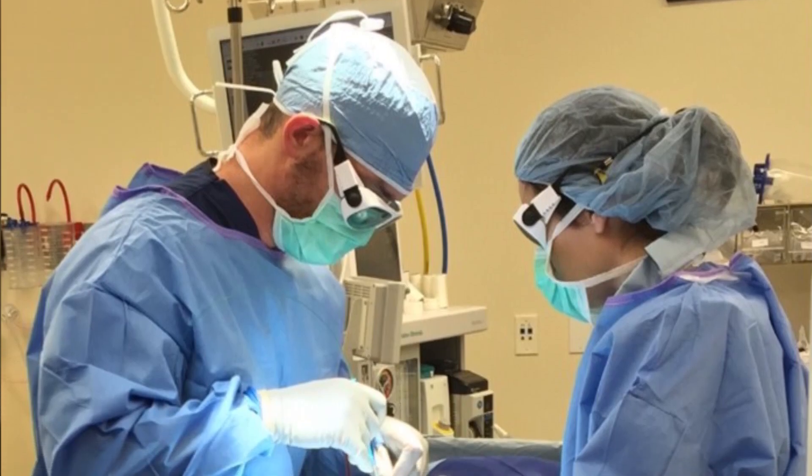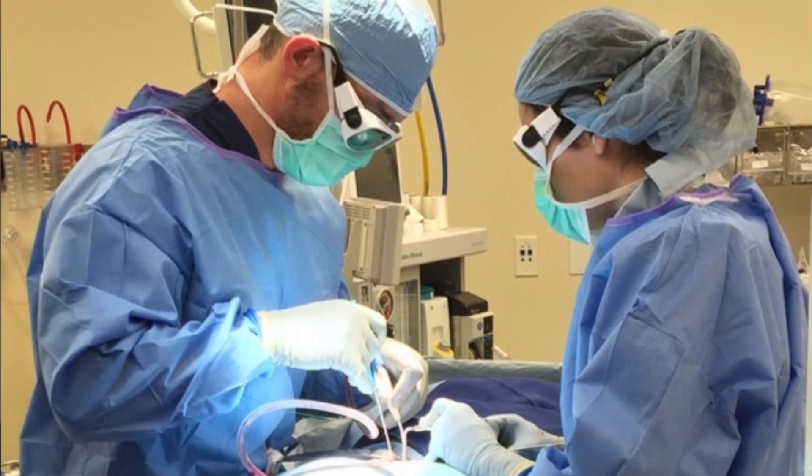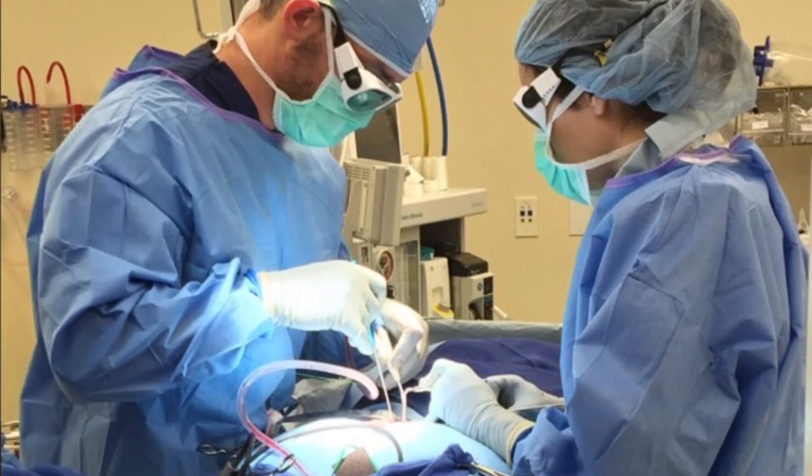My name is Dr. Kevin McCarthy. I'm an orthopedic spine surgeon here at the Spine Center in Baton Rouge. I specialize in minimally invasive spine surgery and I've been in practice here for 13 years. We've always prided ourselves on minimally invasive spine surgery and we've always tried to stay on the very cutting edge of minimally invasive spine procedures.